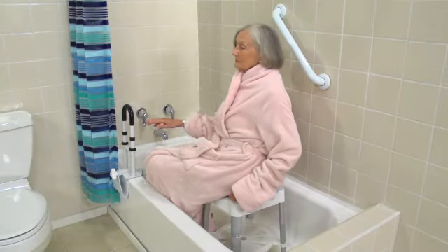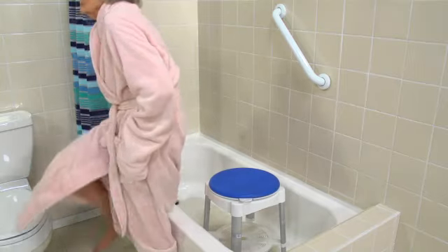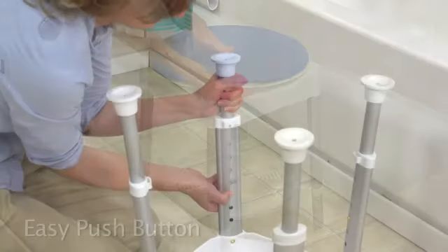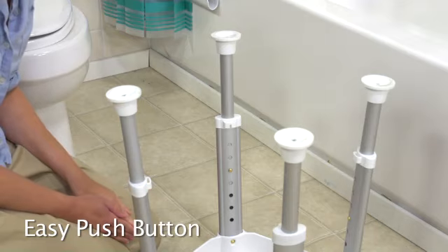This rotating stool helps the user enter and exit the tub more easily, and while seated it can reduce strain from twisting and reaching. The comfortable padded seat can support up to 400 pounds, and the seat height can be adjusted from 16 to 23 inches to accommodate different users.